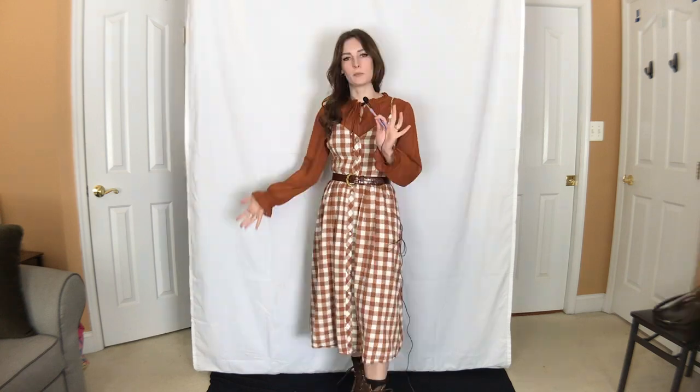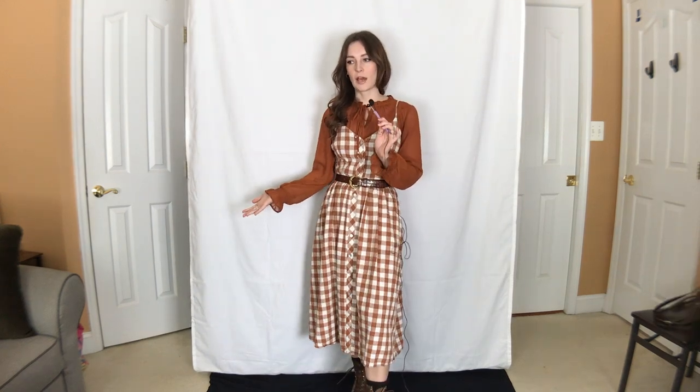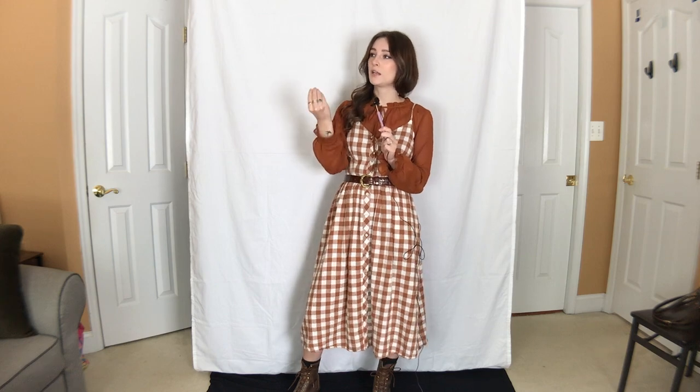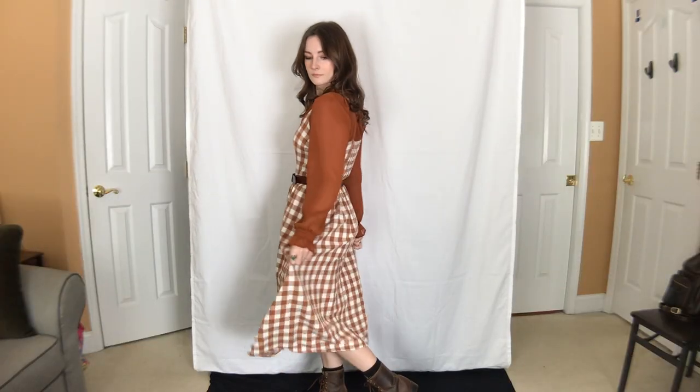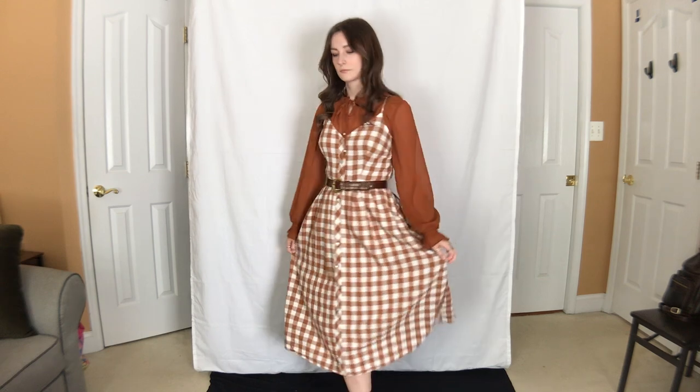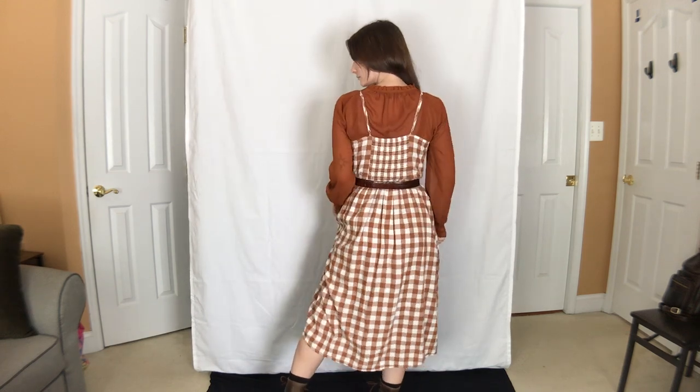I'm going to start this video off with my first day of fall outfit that I wore yesterday. I wanted to embody crisp, dying leaves. I feel like I've accomplished that with the burnt oranges and the browns. I feel so good in this. It's a little bit hobbity, a little bit cottagecore, which is right up my alley these days.